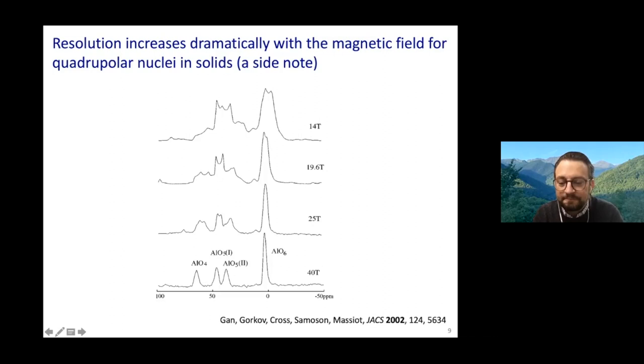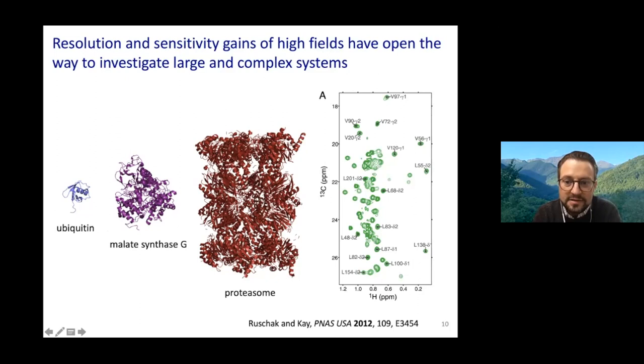Coming back to solution-state NMR—biomolecular solution-state NMR in particular—the progress in terms of field, RF probes, isotopic labeling, and methodology has meant that maybe 30 years ago the state of the art was working on a small protein like ubiquitin, while today the state of the art for about two decades has been working on very large protein assemblies such as the proteasome, where you see beautiful high-resolution spectra like in this nice application from the Kay lab.